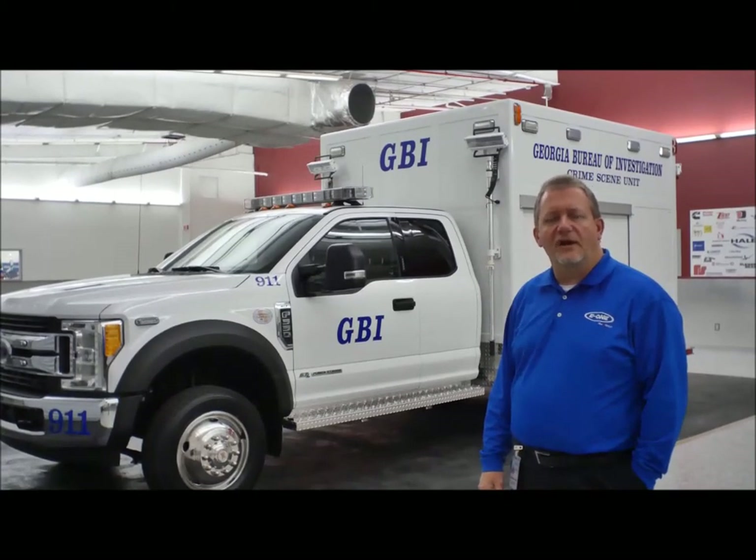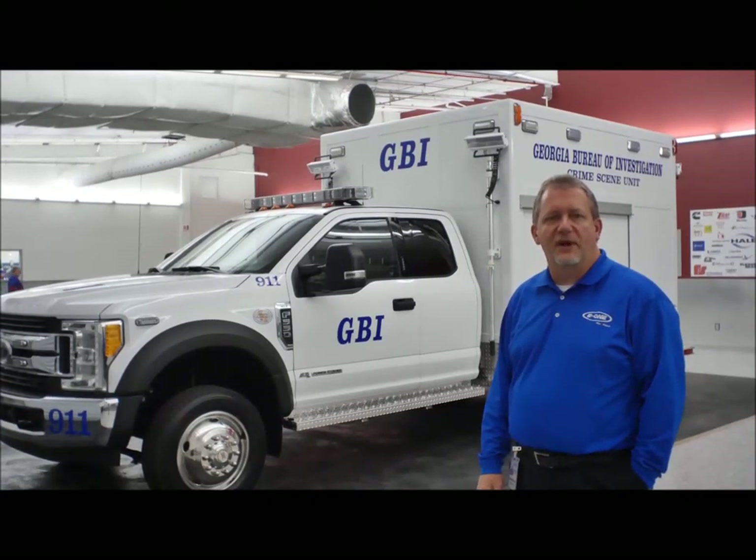Upgrades to the chassis have included doing some minor cosmetic damage repairs to the truck. Of course, a fresh coat of paint. We've upgraded all of the lighting to LED on the truck, and then made some minor serviceability changes, some duty cycle changes to adjust some shelving and some items inside to better service the department.